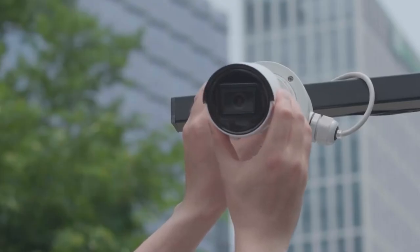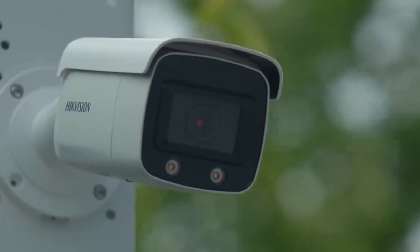Good installers work with users to set unique and long passwords using numbers, letters, and characters to minimize vulnerability. And they set a password for each camera, as opposed to using the same password for all cameras on a network.